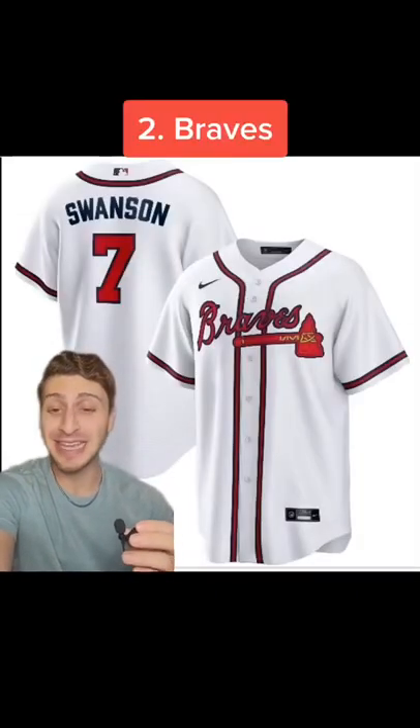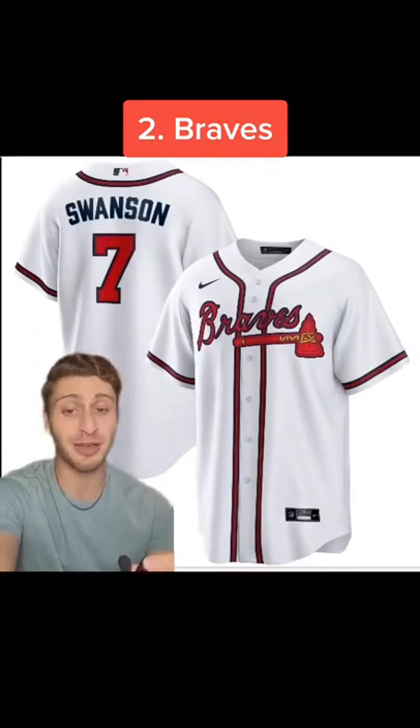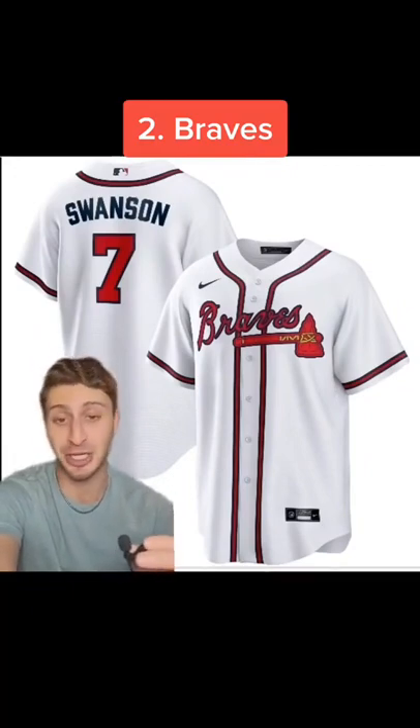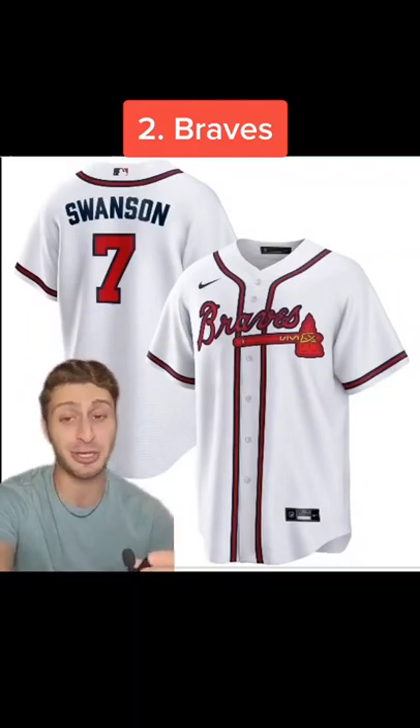At my runner-up spot, I'm going with the Atlanta Braves. I love their dark red, I love the trim of the jersey, I love those two lines that come down on each side of the buttons, but what really does it for me is that tomahawk. It looks awesome.